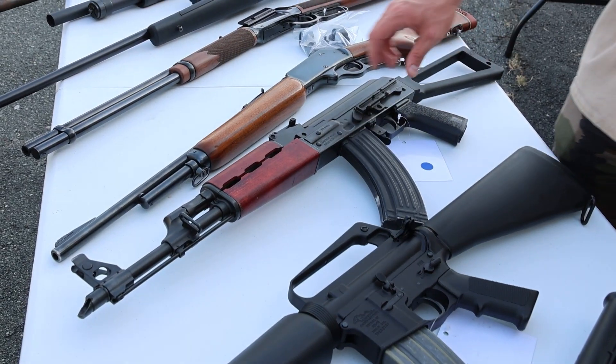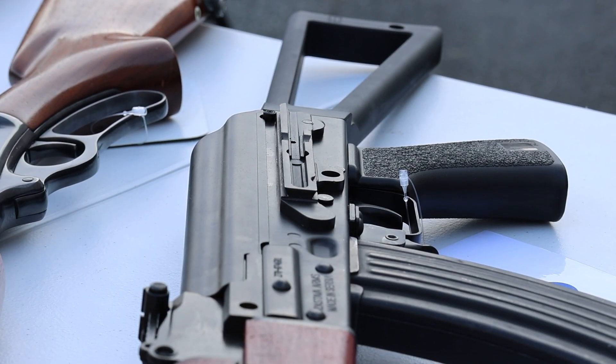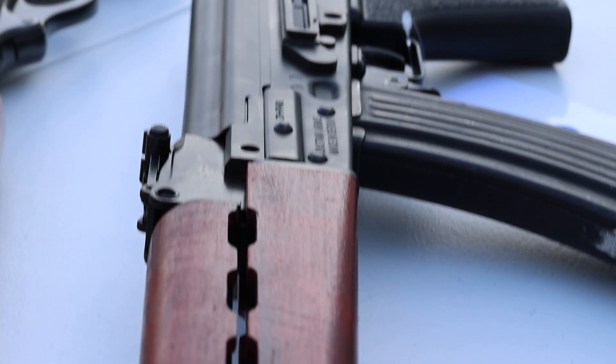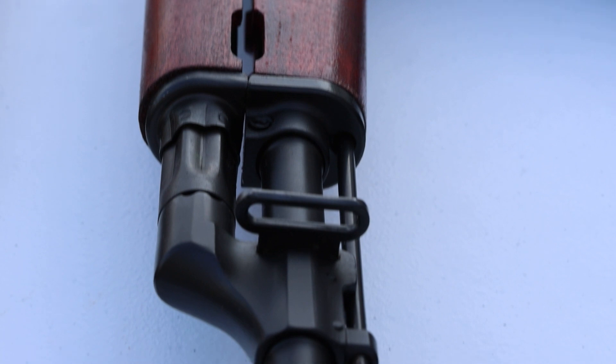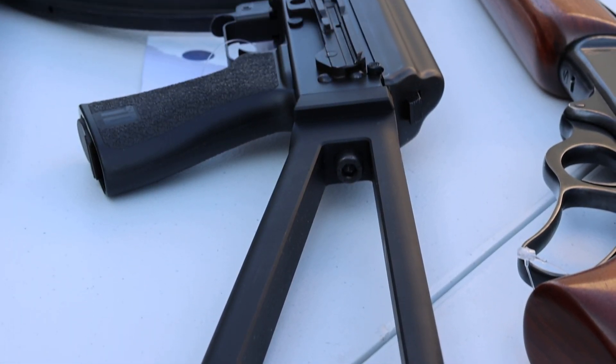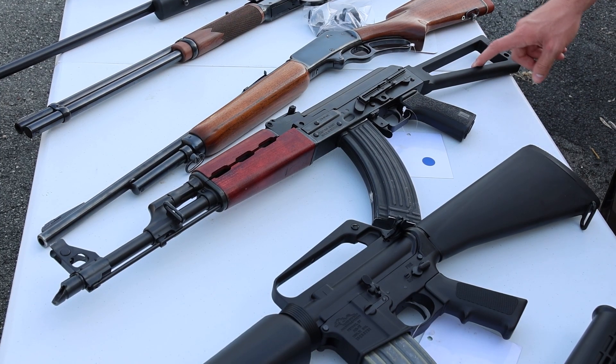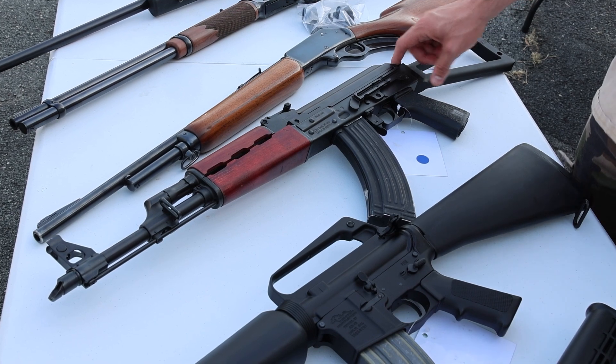Next up, this is a Zastava ZPAP M70 — Serbian made, scope mount on the side, Serbian red wood and triangle stock, really stout setup, really heavy duty, threaded barrel. Really nice AK-47 — the stock does not fold but you can get an adapter for it if you want to.